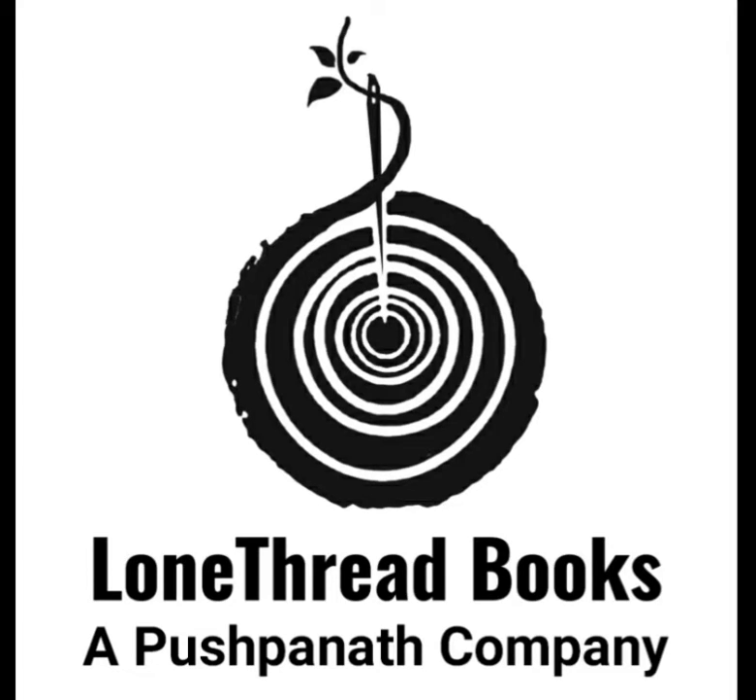The fourth tip is: develop a character arc. You will want to decide where your characters will end up before you begin your novella. Is this a story of triumph, revenge, courage, discovery, reward, or loss?